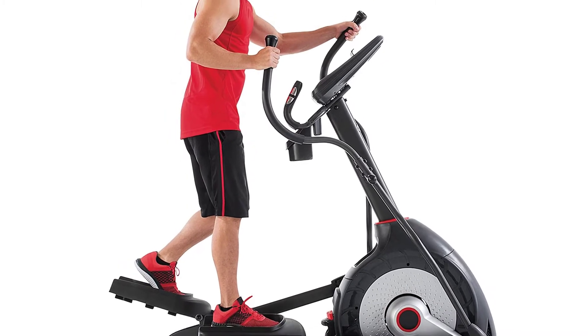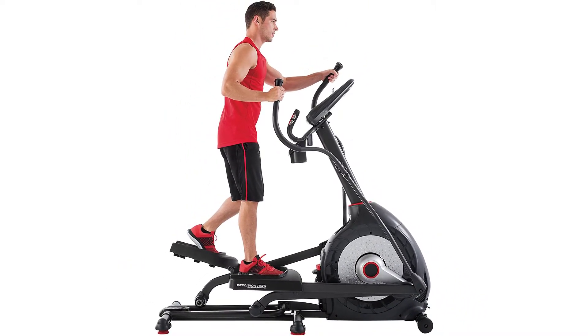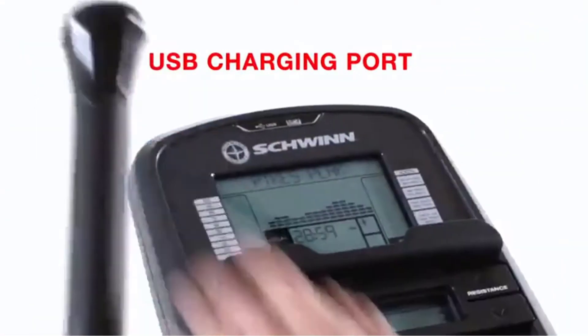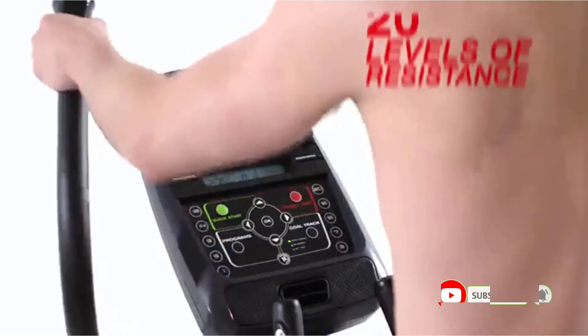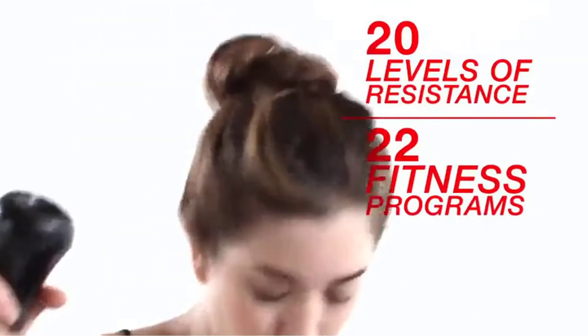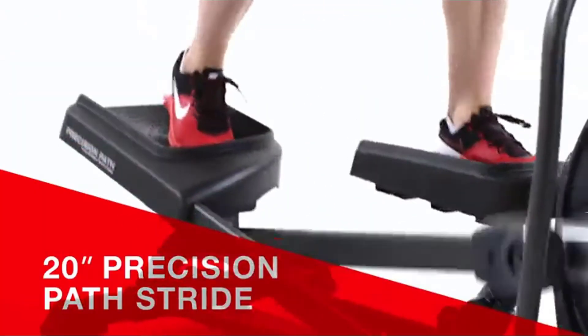Ellipticals are a great option for anyone looking to lose weight with minimal injury risk. Ellipticals can be bulky and expensive, but there are a few great options out there that make this a very affordable home exercise machine. Positives of this product: great all-body cardio exercise for losing weight, focuses on the lower body where most of us store fat first, easy on your body and joints, and low risk of injury.